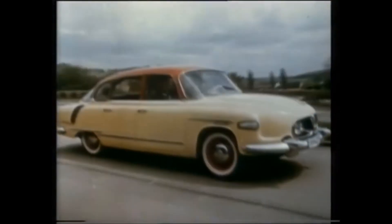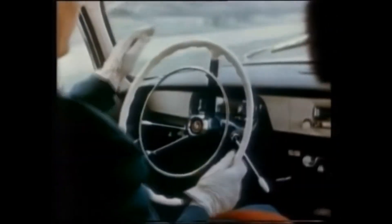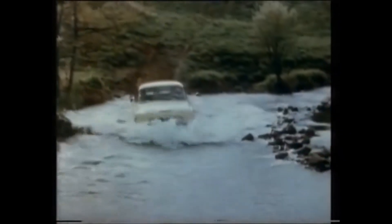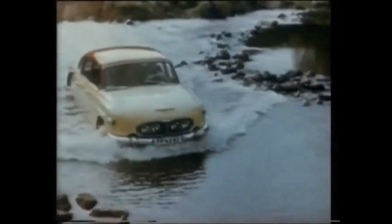Stranded behind the Iron Curtain and without Ledwinka, Tatra continued to produce outstanding machines like the T-603. It wasn't as revolutionary as the Type 87, but it was amazingly rugged and had enough pizzazz to make it different. Don't think too much of the Eastern Bloc car wash, though. A piece of pure 60s kitsch, this was the last of the aerodynamic Tatras, and it maintained the company's eccentric image.